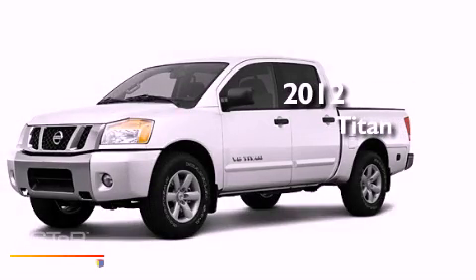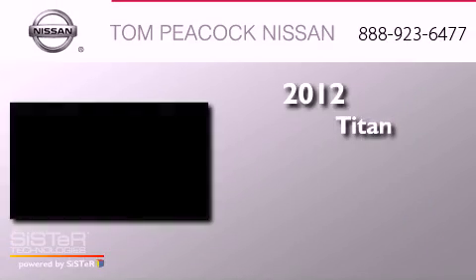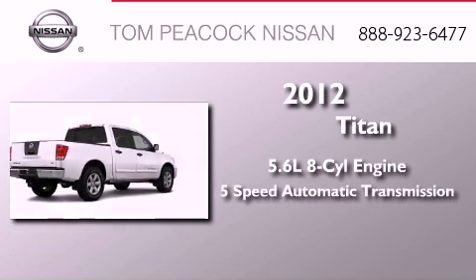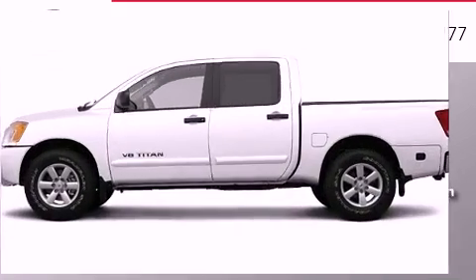This is a brand-new 2012 Nissan Titan. It features a 5.6-liter, eight-cylinder engine, a five-speed automatic transmission, and four-wheel drive.